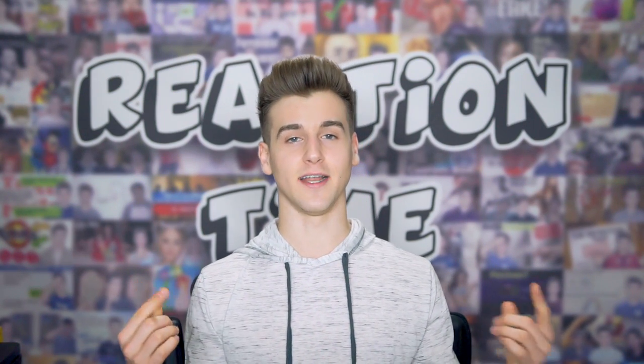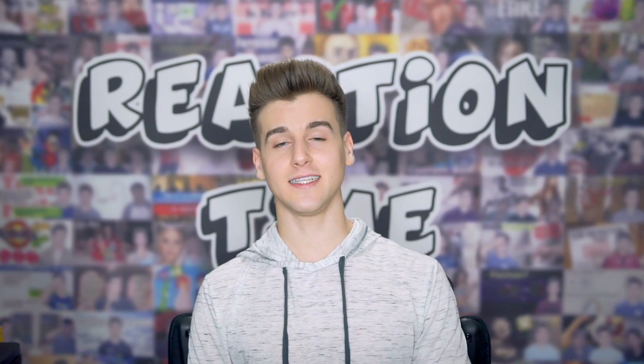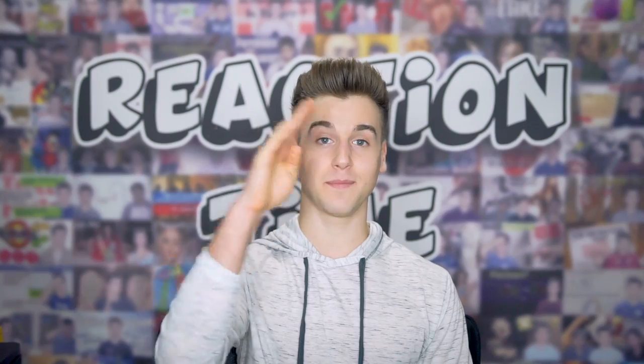Alright guys, I think that's gonna bring it to a wrap. Let me know if you guys want to see a part two of this. I love doing this — it's so interesting because I always see these commercials and I always knew most of them were not truthful. Make sure to click another video if you enjoyed this one, or click that circle to subscribe if you are new here. I'll see you guys next time on another episode of Reaction Time. Thank you so much for watching — have a great one and peace out.